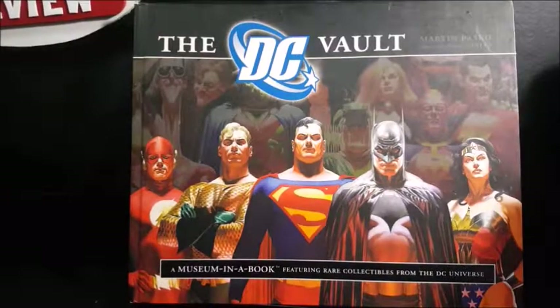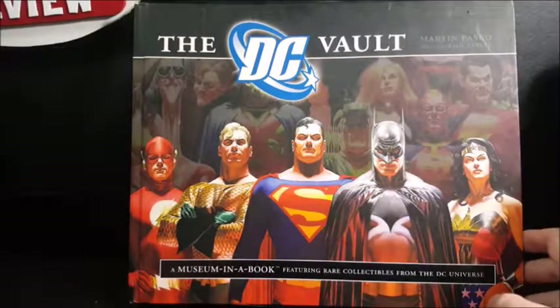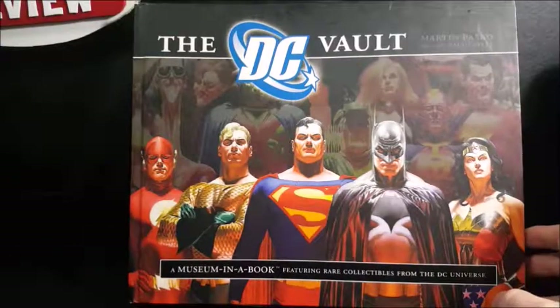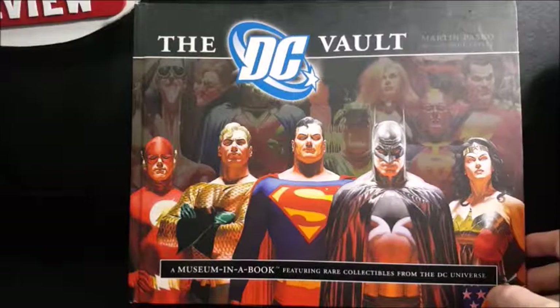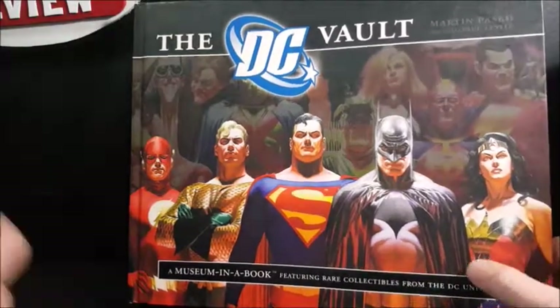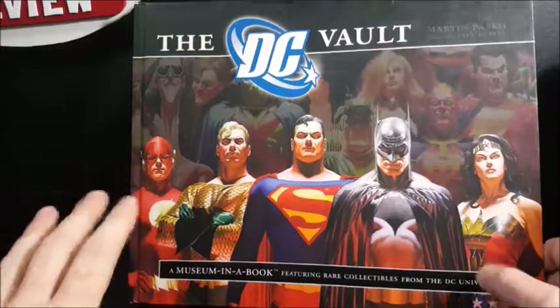I'll tell you guys, I've had this for a while. It's a little beat up — it's been in storage, packed away, in basements, all that. So it's not in the best condition. Pages were stuck together from water damage. But the most important stuff is still intact.